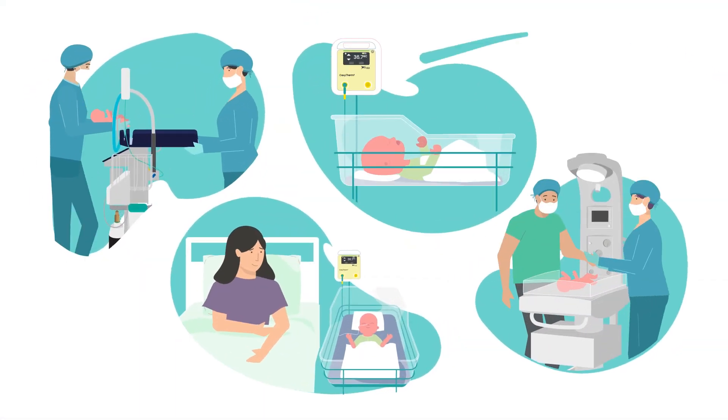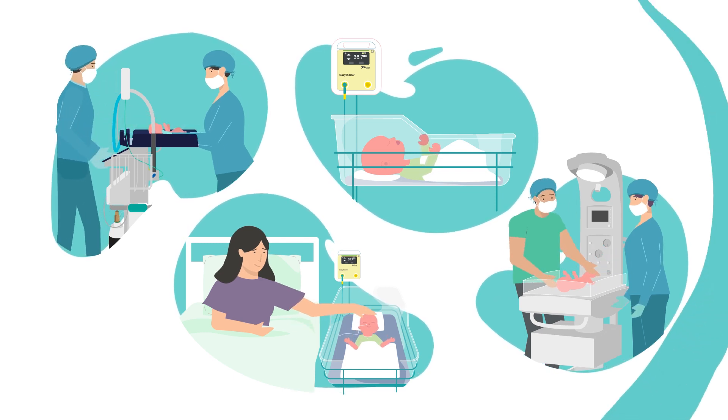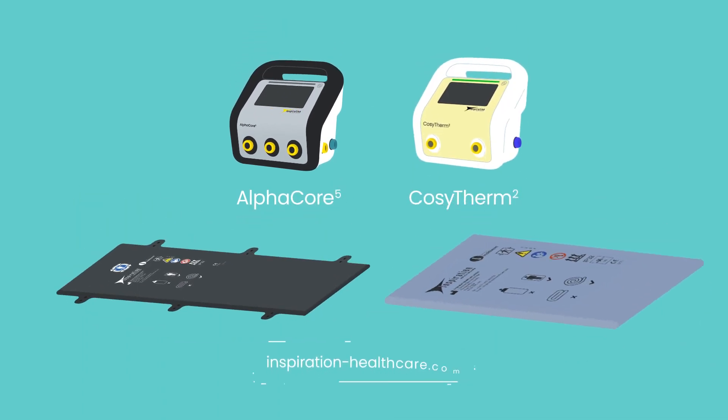Designed to be used in a variety of settings, the CozyTherm is a versatile patient warming system. Learn more about our patient warming solutions at inspiration-healthcare.com.